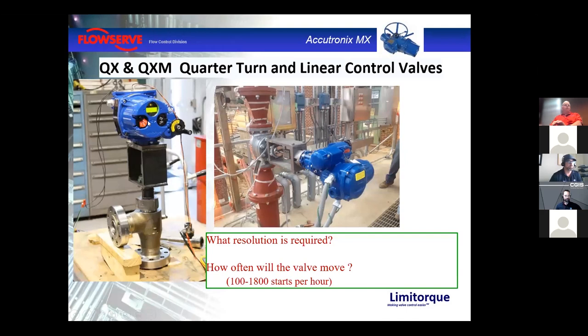We also have the QX quarter turn product, which also adapts to a linear base for control valve applications. It uses a brushless DC motor that can be powered with single phase, three phase, or DC power. The MX is rated up to 1,200 starts per hour for modulating; the QX is rated 1,800 starts per hour to IEC standards — a great high-accuracy throttling actuator for control valves and any other valve.